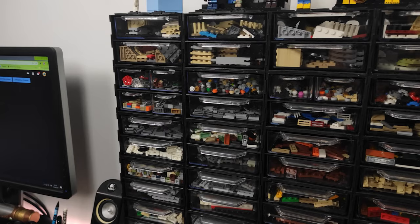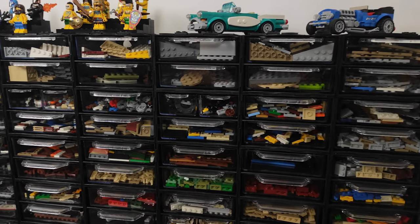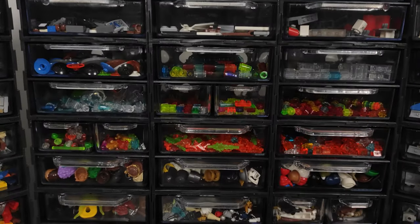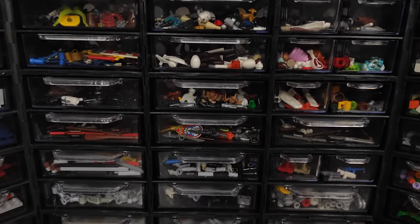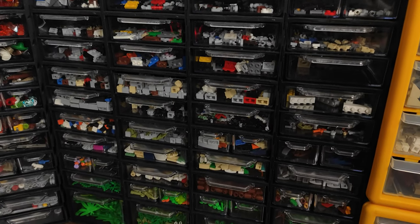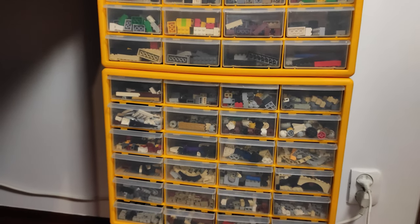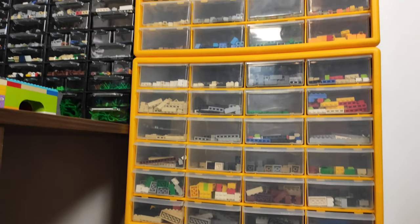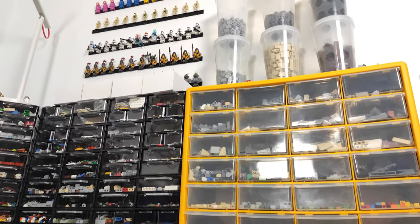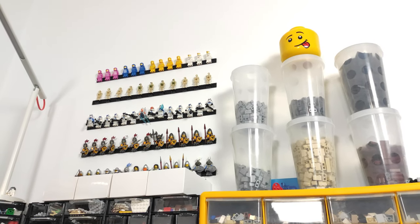These are the parts I use the most in my builds, starting with plates, wedges and tiles on this side, through accessories and Technic in the middle, to all sorts of random modified bricks, slopes, plants and all types of connectors on the right side. The yellow containers are where I keep my bricks, slopes and other bigger parts I use on a daily basis, and the bigger quantities of bricks are kept in the pick-a-brick cups on the top.